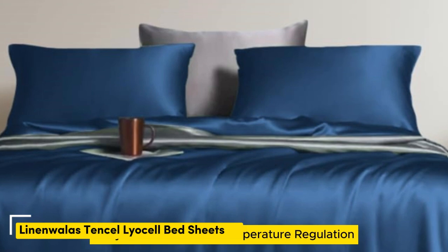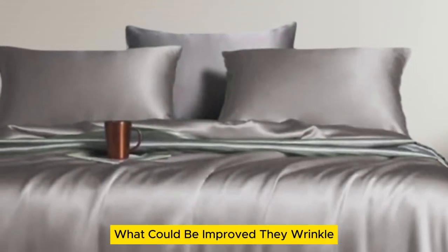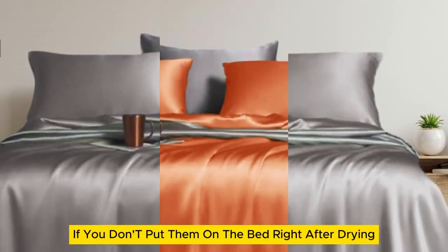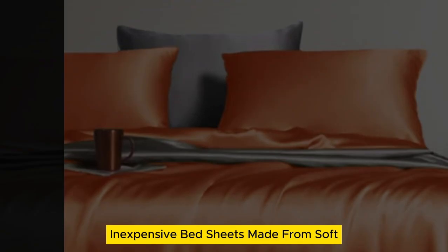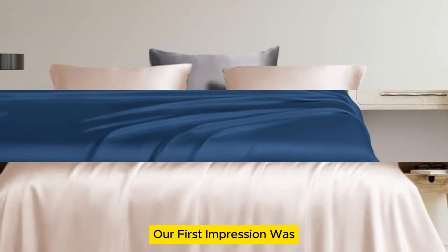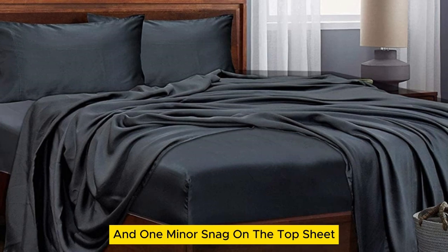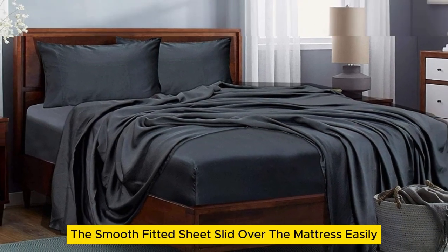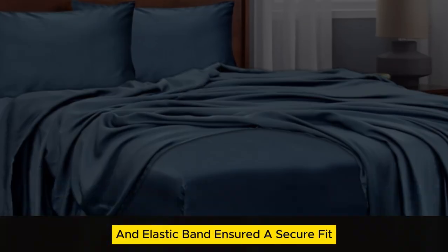Number five. These sheets offer standout temperature regulation and come in more color and size options than the competition. They wrinkle if you don't put them on the bed right after drying. We were thoroughly impressed with these inexpensive bed sheets made from soft, breathable Tencel Lyocell. Our first impression was that the sheets appeared to be high quality with a silk-like sheen, though there were a few loose threads and one minor snag on the top sheet. The smooth fitted sheet slid over the mattress easily, with a 16-inch pocket and elastic band ensuring a secure fit.